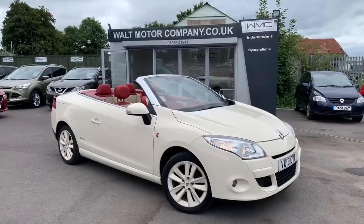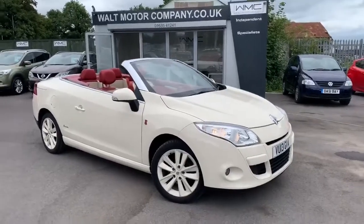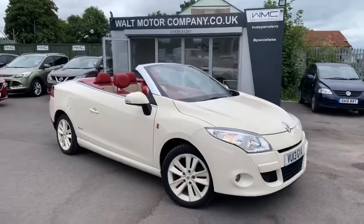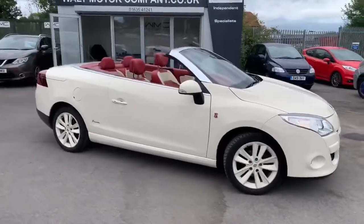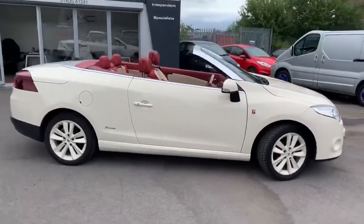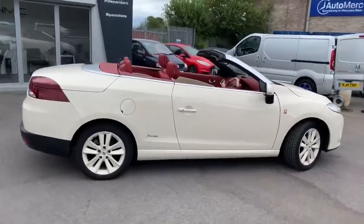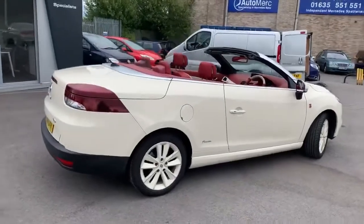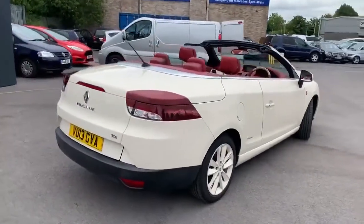Hello, this is Andy from Walt Motor Company in Newbury, welcome to the sale of this 2013 registered Renault Megane Convertible. This car is the 1.4 TCE Floride Special Edition. There was a global run of 1,200 cars, and 168 of those were registered in the UK. They're all numbered, and there's a plaque inside to tell you which number it is.